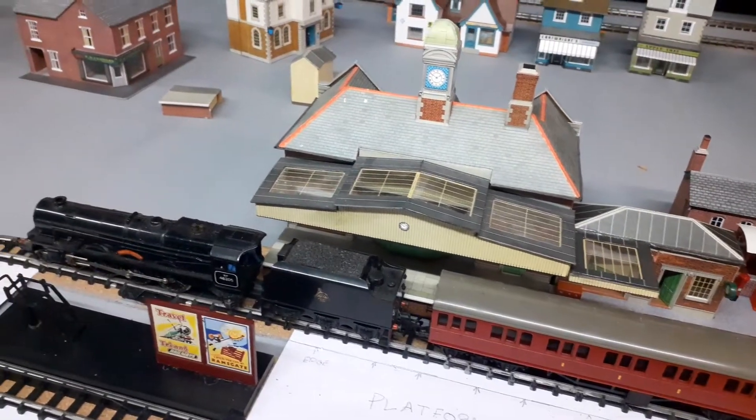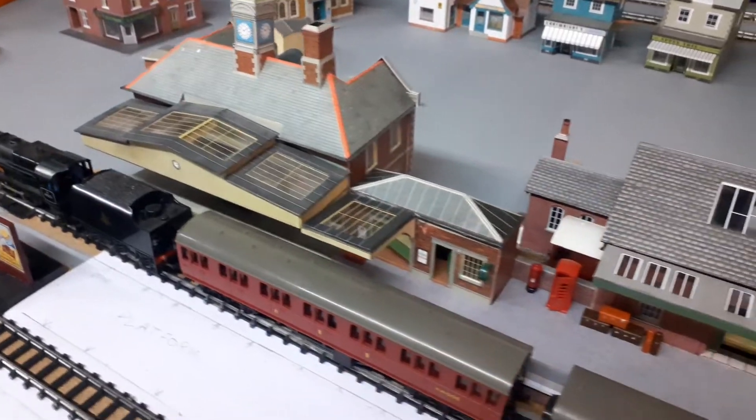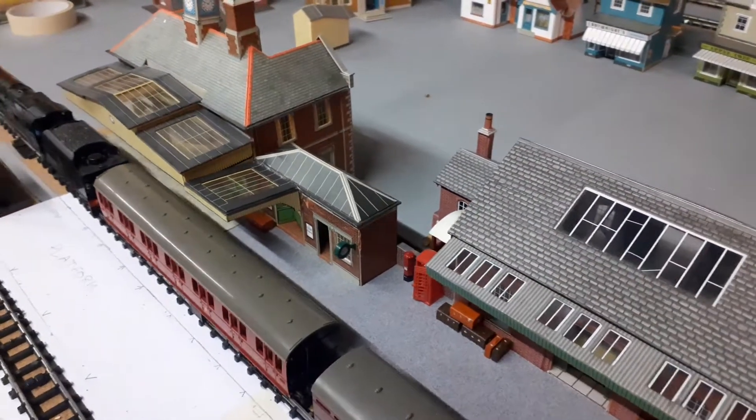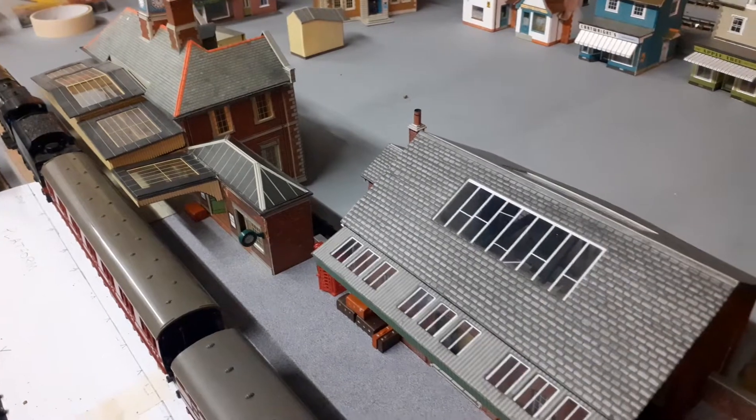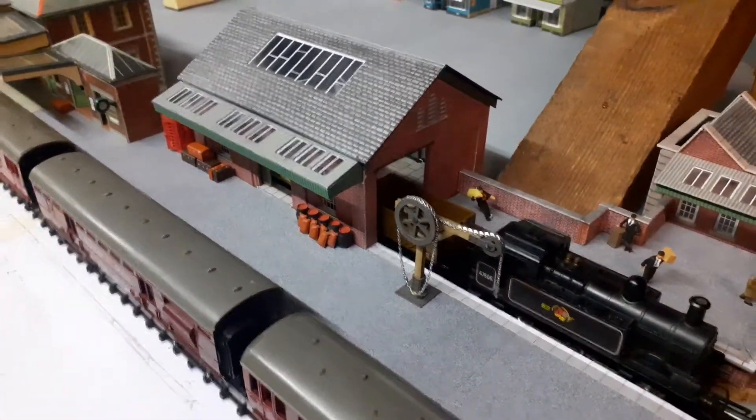We have a first train in the station, brings it to Victoria. We still got to put some people on the station, but I think we're getting there.